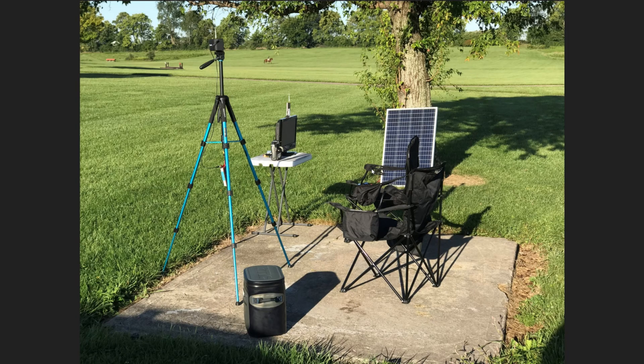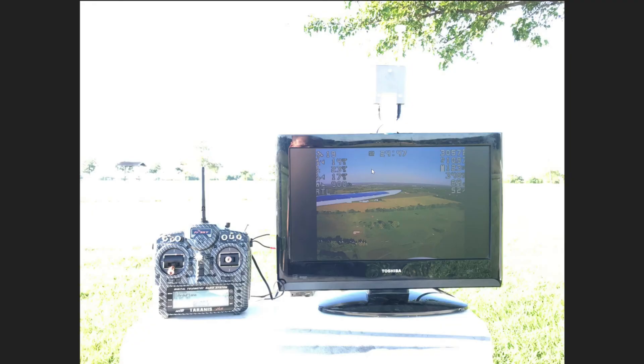Here's my ground station. I had a solar panel that was keeping two lipos topped off, a power inverter running a little TV. I still had my little FPV screen with the DVR built in on the tripod, so it's pretty comfy. Here's what it looks like on the TV — really nice, easy to monitor the airplane.